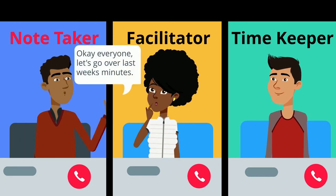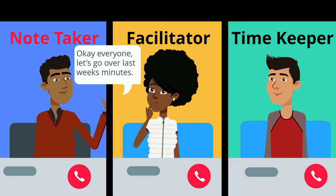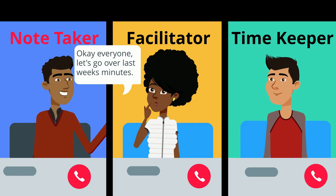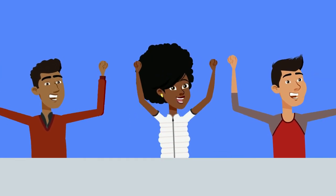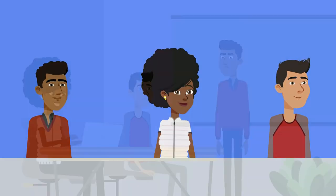The note-taker needs to create a concise and accurate record of what was agreed to and itemize action items where follow-up is needed. All group members need to read the minutes and follow up on what was agreed to.